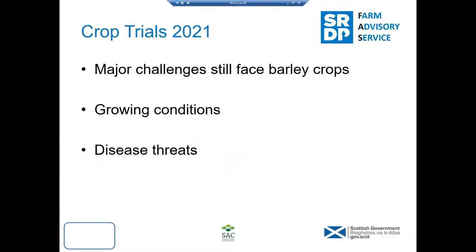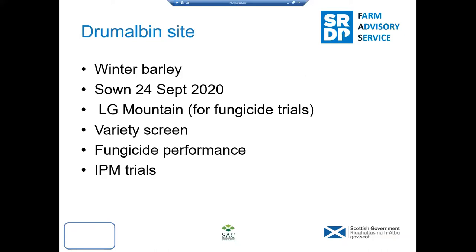So briefly, we'll talk about major challenges still facing barley crops — the growing conditions, the disease threats, and what control options we have. One of our major barley sites is at Tremalbin Farm in Lanarkshire, where we have winter barley and spring barley. The winter barley went in in September, good conditions, it established well. We put in LG Mountain for fungicide trials and a range of varieties for a variety screen. There's a fungicide performance trial looking at efficacy against Rhynchosporium in winter barley, and we have a range of IPM trials.